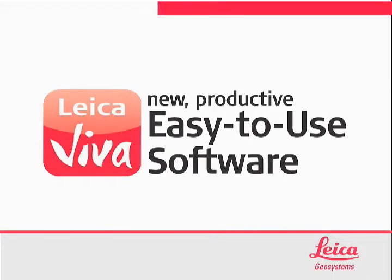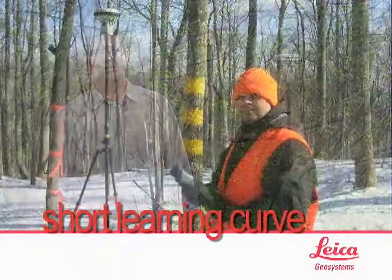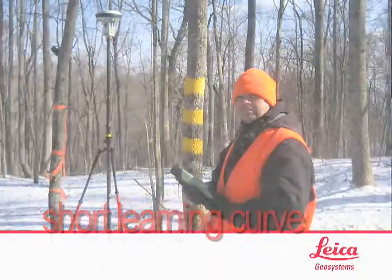Leica Viva's new easy-to-use software gets you and your crew up and running in no time. We bought the Viva system and two days later we were in the field with it. Our guys that were already on site, we were able to bring them up to speed in just a matter of a couple of hours.